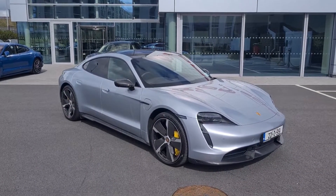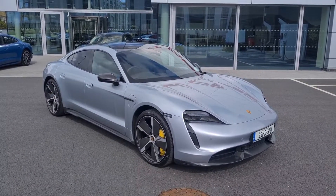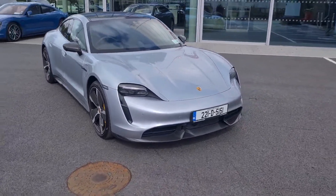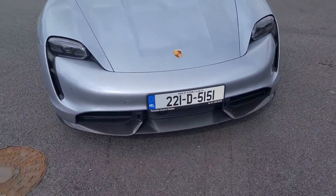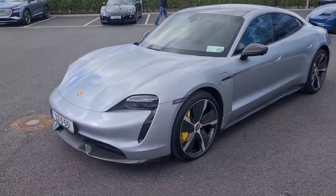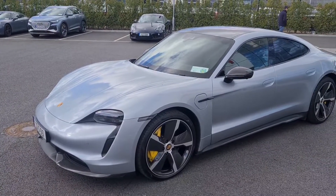Hello everyone, Alex here from Porsche Centre Dublin presenting this stunning 2022 221 Porsche Taycan Turbo S. This car is finished in Dolomite Silver metallic paint, beautiful spec throughout including the full sport design body kit in carbon, matrix LED headlights, front and rear boot space as well. This car is powered by a four-wheel drive system with 761 PS.